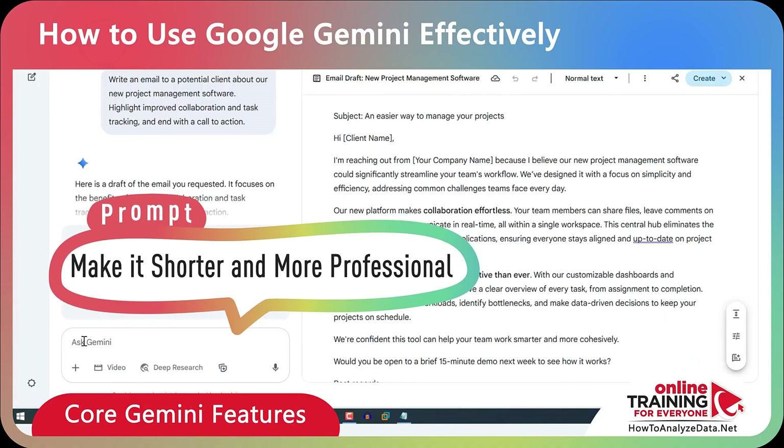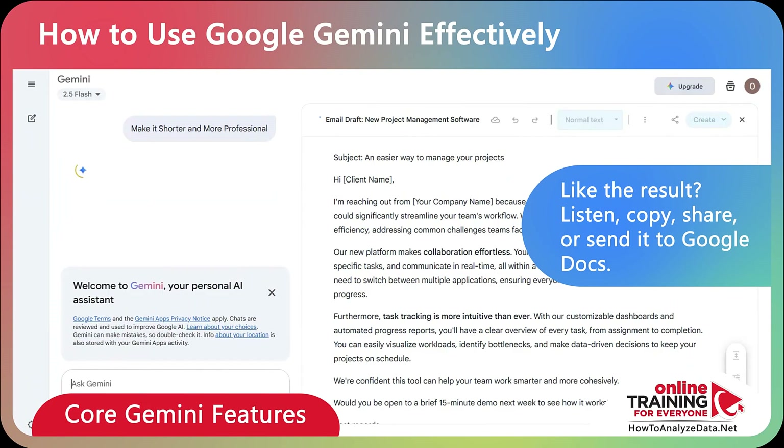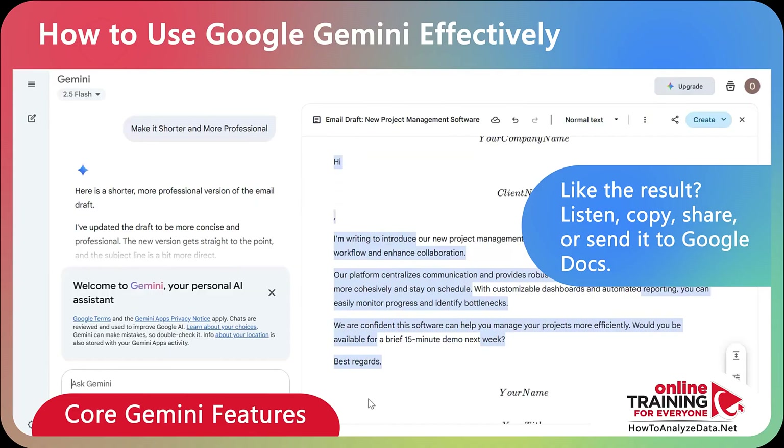Here's the follow-up prompt: 'Make it shorter and more professional.' And once you get the result you like, you can listen to it out loud, copy it, share it, or even export it directly to Google Docs for further editing.